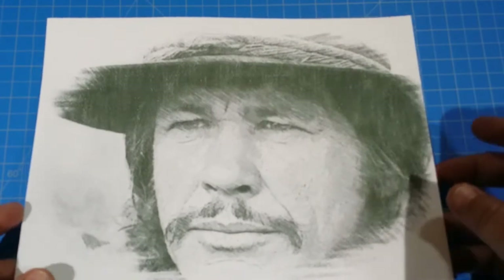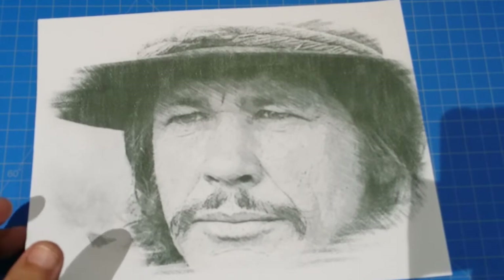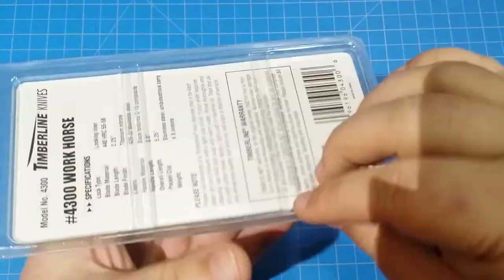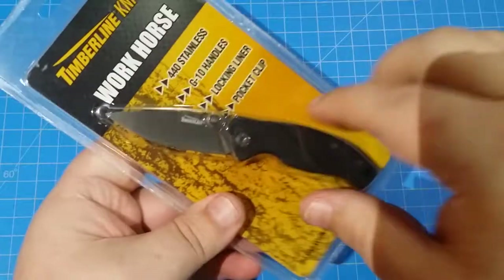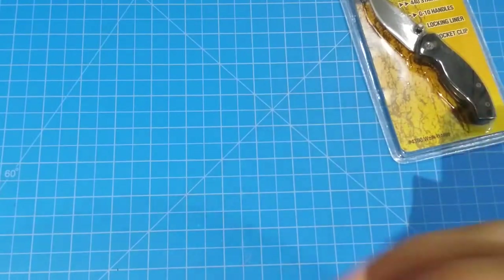I want to give all the respect and credit to the box and not just skip over anything because it's pretty amazing. All right, here we go — I'm going to reach into the box and start grabbing stuff. We got a Timberline Workhorse, still in the package, brand new. Look at that — these are cool little knives, just nice little flippers, little pocket chunkers.